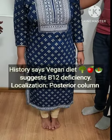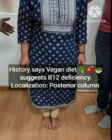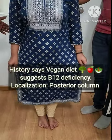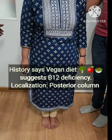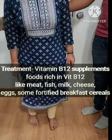On further examination, the patient also revealed that she was on a strict vegan diet, which leads to vitamin B12 deficiency, and ultimately this causes posterior column degeneration.